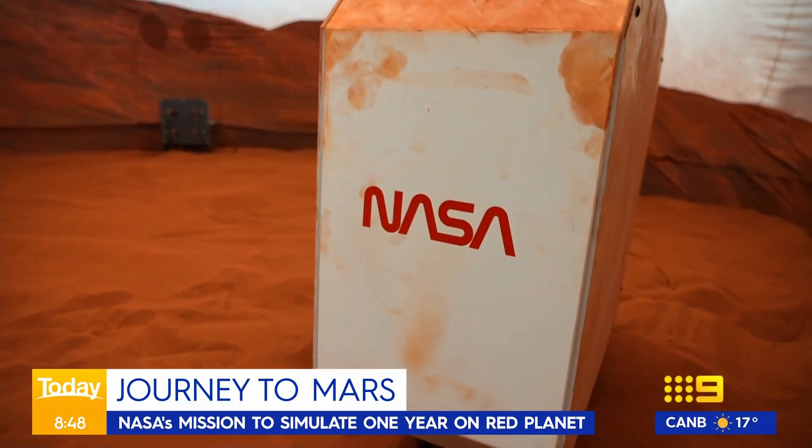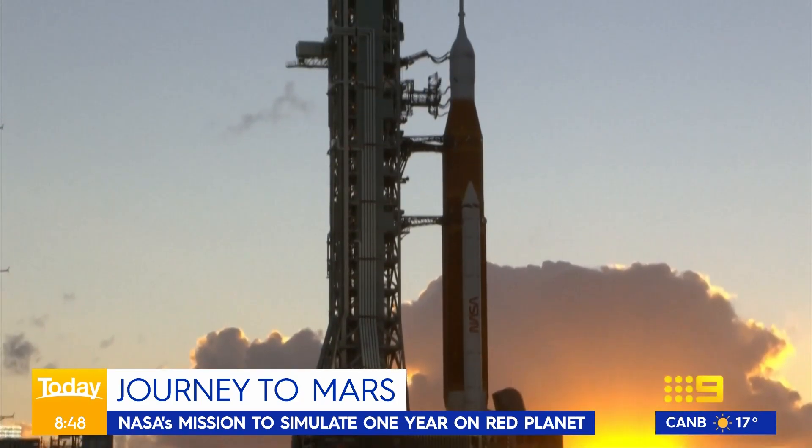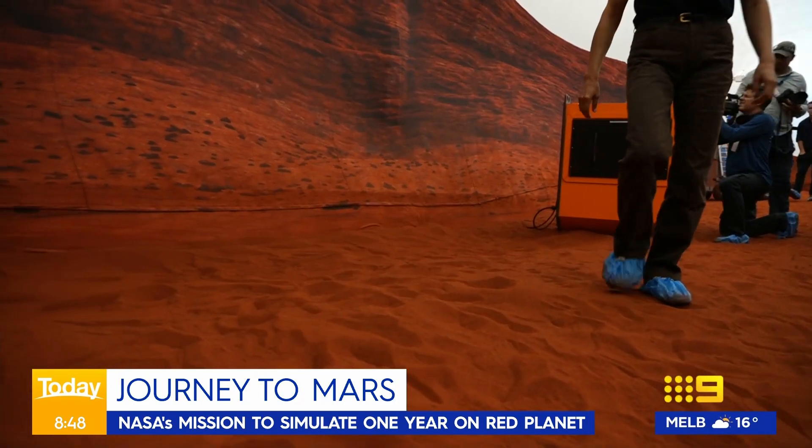And in October, the next crucial test begins. Can humanity eventually take one giant leap?